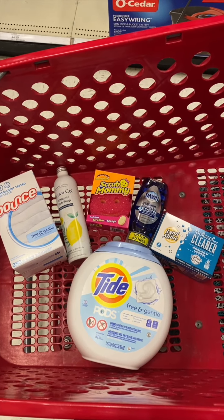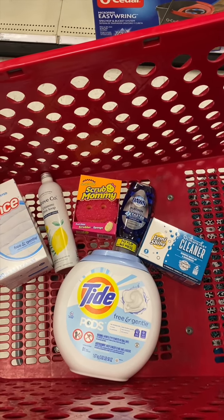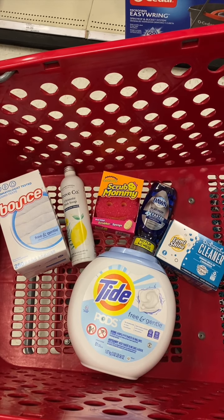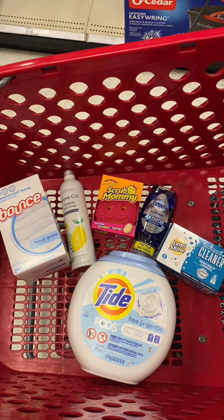I'm going to submit to Shopkick for 400 kicks back on the Grove Collaborative, that's $1.60, making my rolling total $15.34, or $2.55 each. I think that's a really good deal for all of this stuff, so I'm excited about this deal this week.